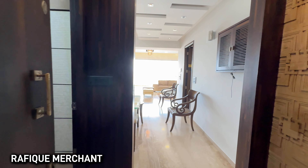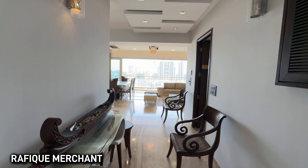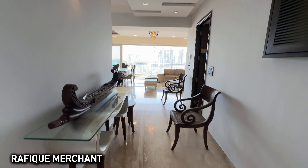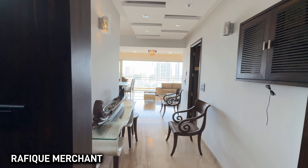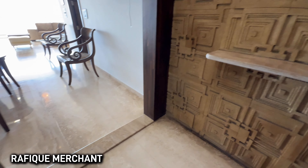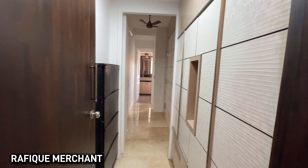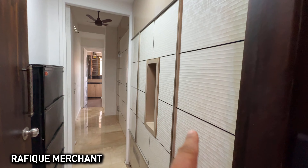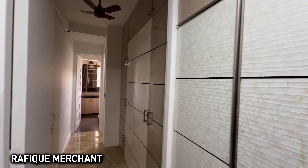This 4BHK is fully furnished with electronics in this breezy, airy, well-lit and ventilated apartment. As we enter, look at the foyer here — massive — leading towards a living space. Good artwork and stonework done everywhere. On the left hand side, there's plenty of storage with a shoe rack and generous cabinet space.